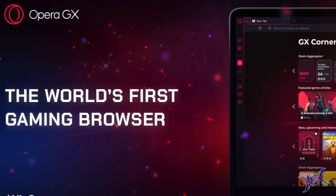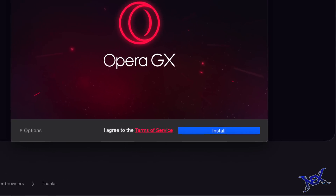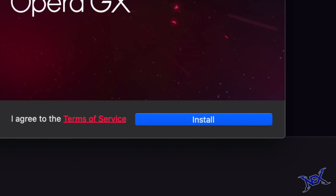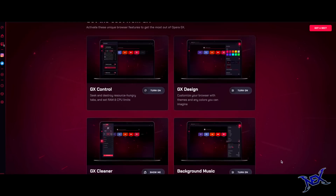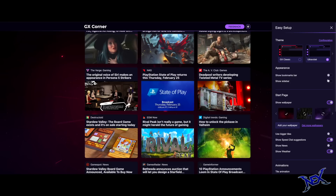Opera GX is the true gaming browser made for gamers like you and I, and yes guys, this is a free browser. You can find the link in the description for you to download at your convenience. Basically, this browser lets you take full control of your gaming experience from start to finish with its epic features.